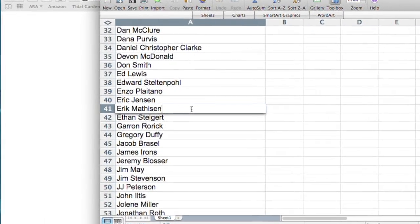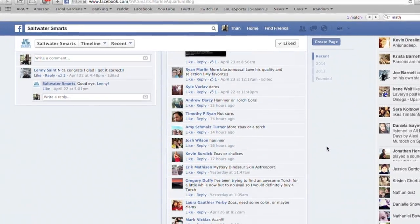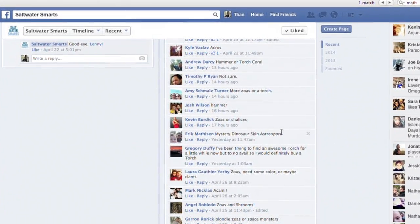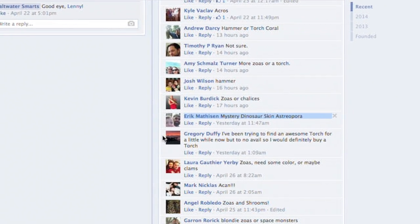Good job Eric. A fun part of the contest on Facebook was to name the coral that you would like to spend that card on, and it looks like Eric liked the Dino Skin Astriopora, so that's a nice little oddball coral there.